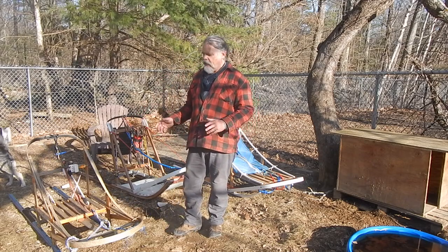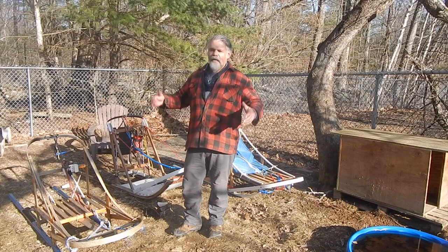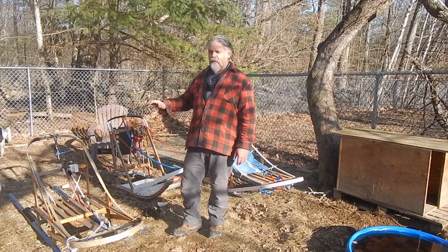It's such a classic that I've decided to retire it. We're just going to keep it in the house to kind of look at and enjoy as a piece of art almost. It's a really, really great classic basket sled.